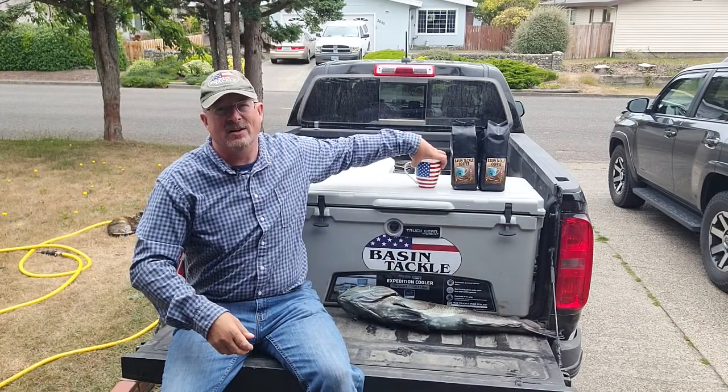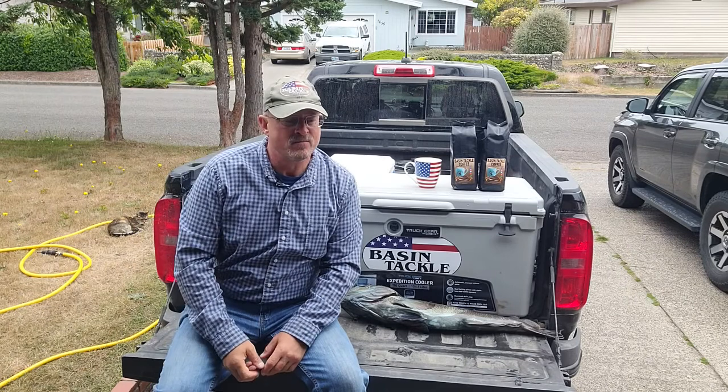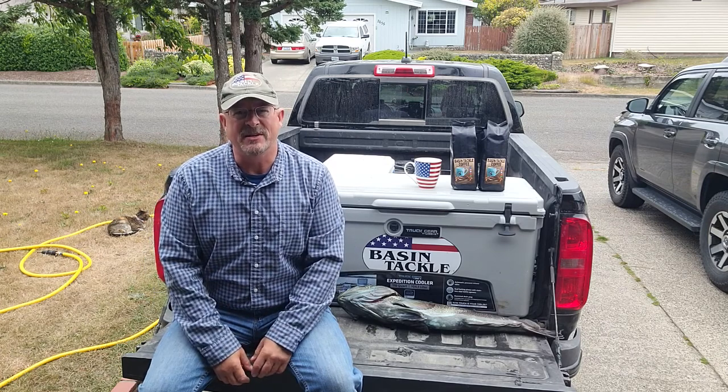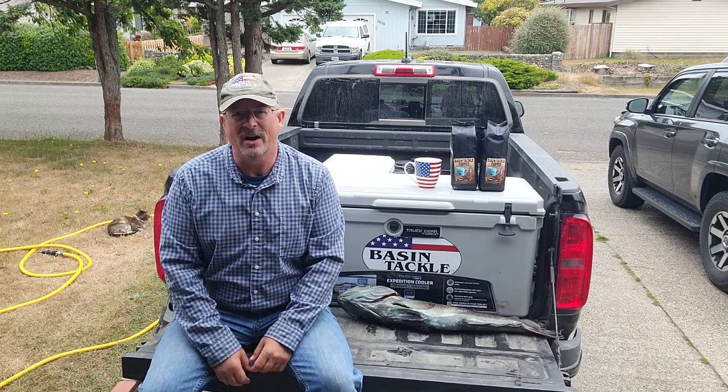Hey everybody, Doug Washington here from Basin Tackle Online. Today we're going to talk about something a little bit different. This is something that occurs in some species of fish all the way from northern Mexico up to Alaska, and that is a blue pigmentation in lingcod.